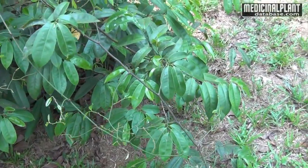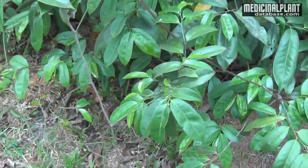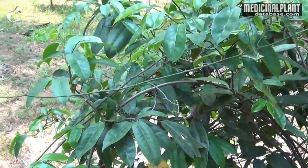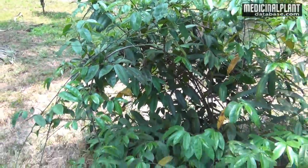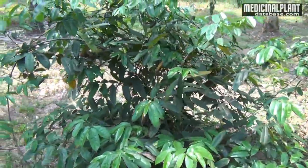A very good medicinal plant distributed in the dense borders of Western Cut Hills in India. It is rich in medicinal properties. Its botanical name is Uvaria nana and it belongs to the family Annonaceae.